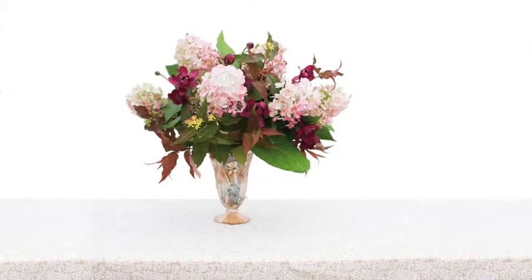And those blooms are great to use either fresh or dried in flower arrangements. I do it all the time, and it's just beautiful.